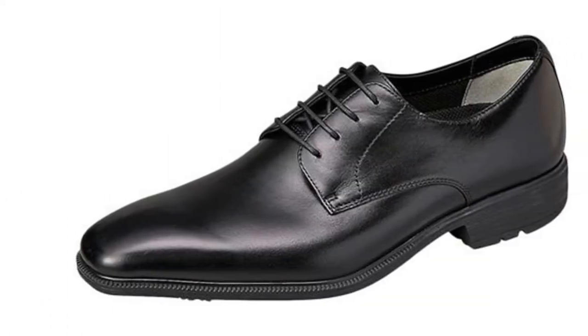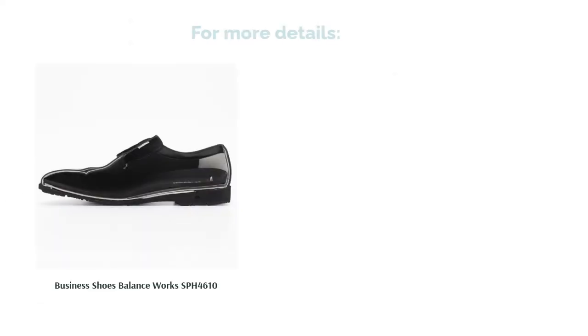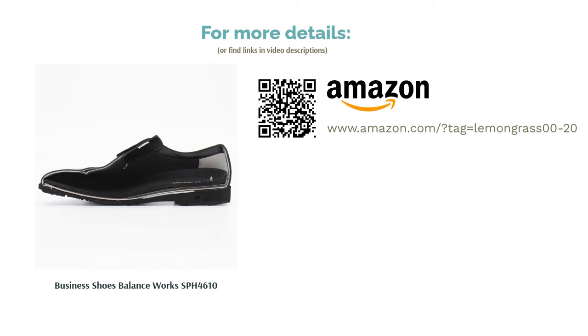The soles were grippy and didn't skid on wet surfaces. Sticklers for the classics may find the design a bit too sharp and modern, but overall, this is a pair that skillfully juggles looks, price, comfort, and quality.